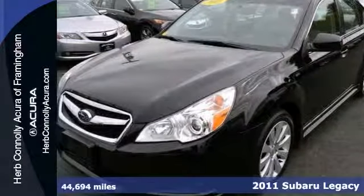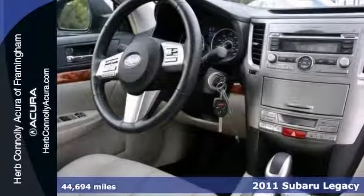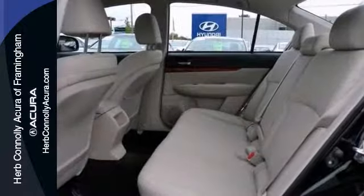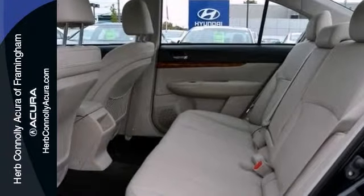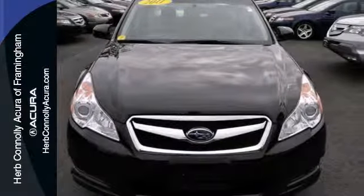Take your hand off the mouse, because this 2011 Subaru Legacy with the Clean Car Facts is the car that you've been searching for. Get the new look for the used price on this one-owner vehicle. It still looks like the day it rolled off the lot. Plus, consumers named it a recommended mid-sized car in 2011. Come take a look.